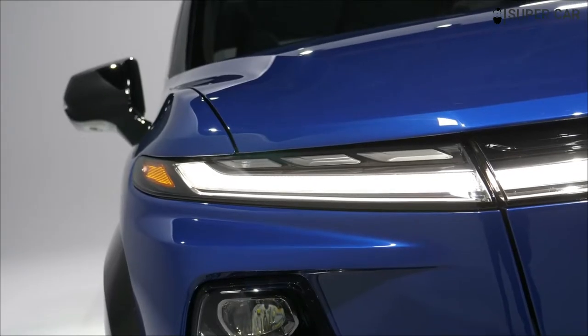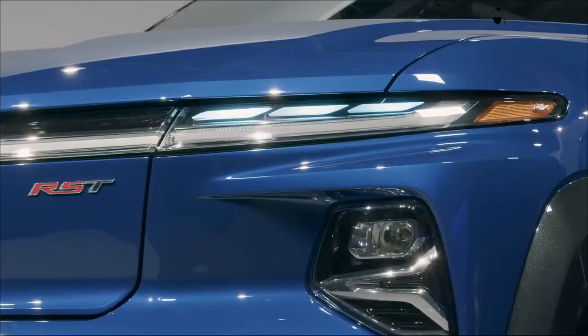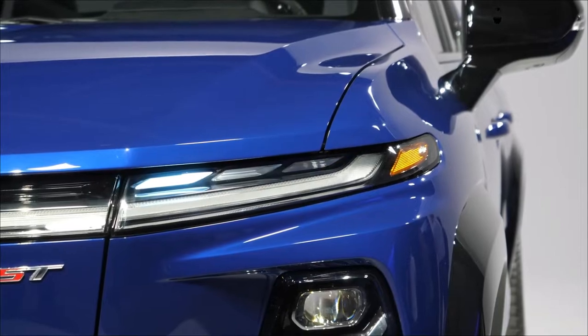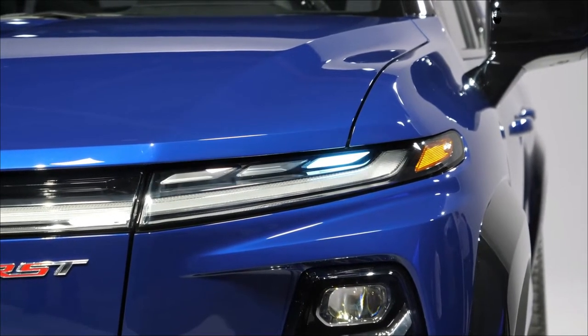The 2024 Chevrolet Silverado EV RST First Edition is the latest in a growing number of all-electric pickups and makes big promises, but after a quick walk it's hard to say if it will ship just yet.